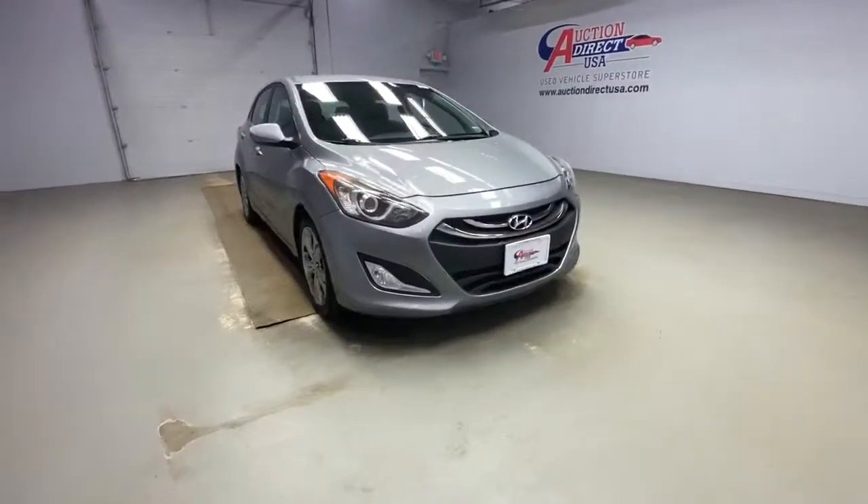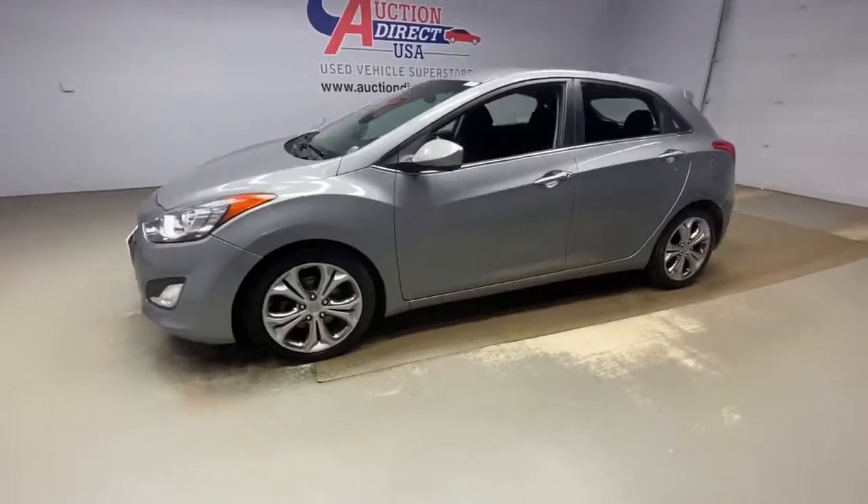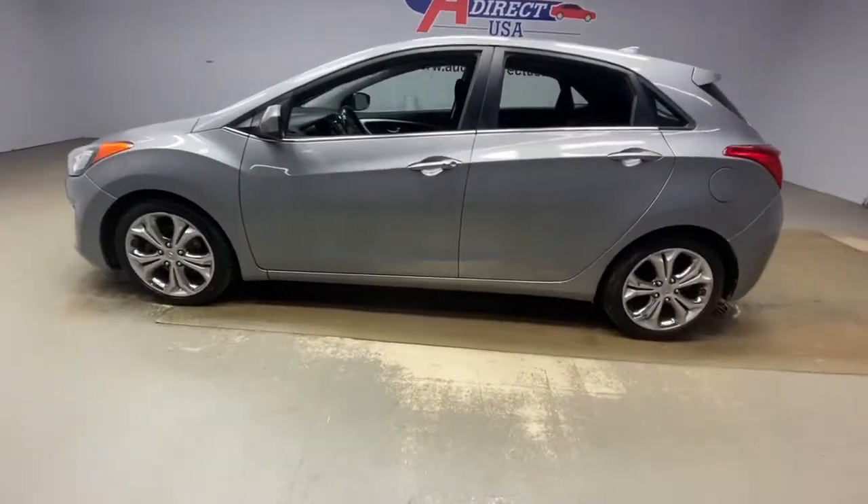Look no further than the 2013 Hyundai Elantra. This vehicle is an outstanding buy with fewer than 80,000 miles on the odometer.